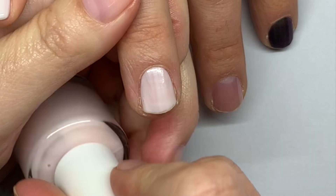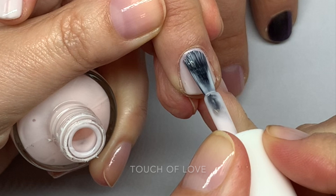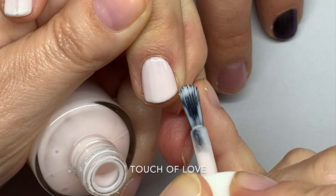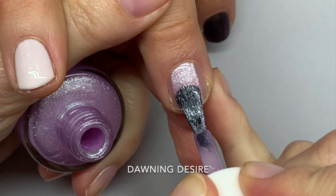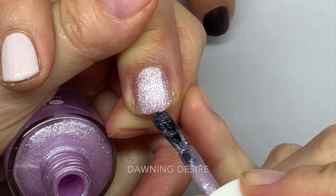So Touch of Love — I would suggest doing three thin coats. Actually, it looks good with two coats. For Dawning Desire, super easy color — if you're a beginner, go for this.